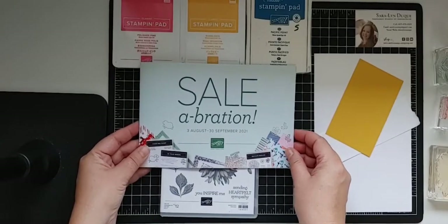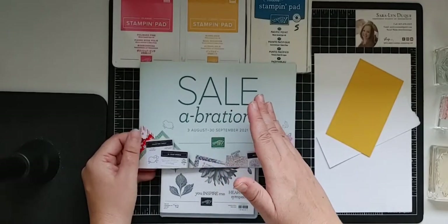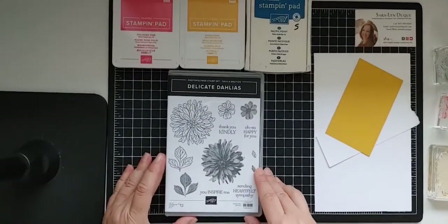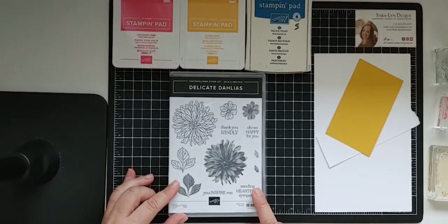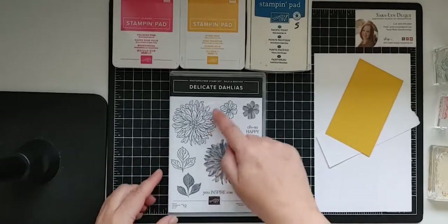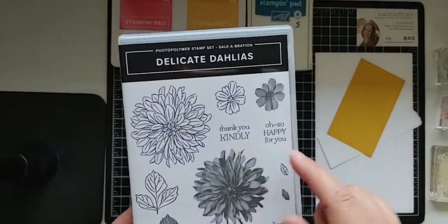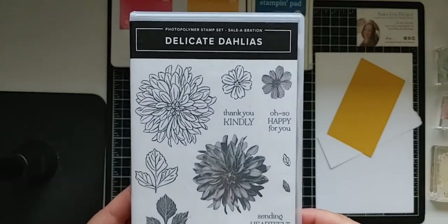There are also stamp sets available — some at the $60 price point, which you can choose as a free item when you spend $60. If you spend $120 — so two $60 increments — there are some special items available, and one of them is the Delicate Dahlias stamp set. At the $120 price point you get full stamp sets with a number of different images. This is a two-step stamp set, meaning it has a background stamp and an outline stamp. It also has really nice sentiments: Thank you kindly, So happy for you, You inspire me, and Sending heartfelt sympathy — so there's something for a lot of different occasions.